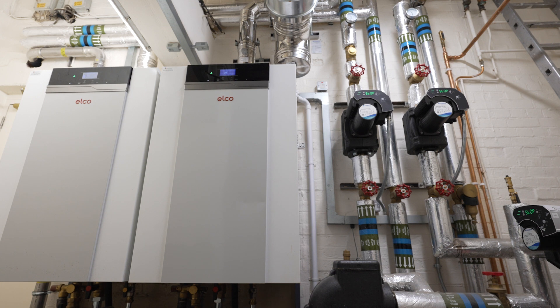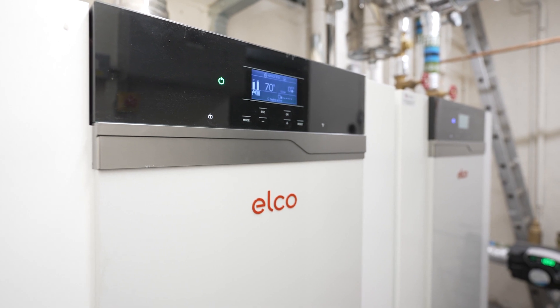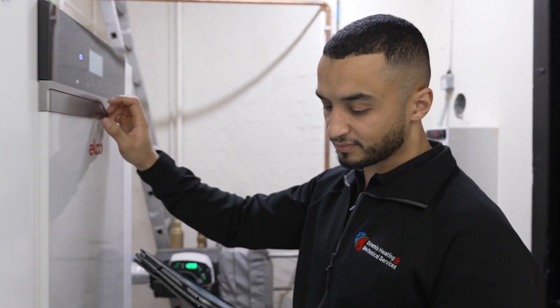My name is Mark Ferris. I'm Specification Manager for Elco Heating Solutions. The Thysian range is suitable for tight plant rooms like this. The modular arrangement is such that the boilers only need about 10 millimetres between them. A 200 kilowatt boiler, or 197, is less than 700 millimetres wide, and when that unit is used in a multiple configuration with eight boilers — up to 1.6 megawatts — it only needs a footprint of just under 3.9 metres by 1.4 metres.